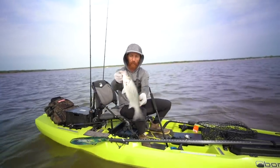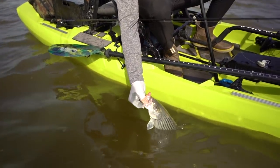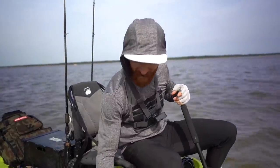Let's get this thing back in the water real quick. Tough to hold on to these things because they're ferocious.